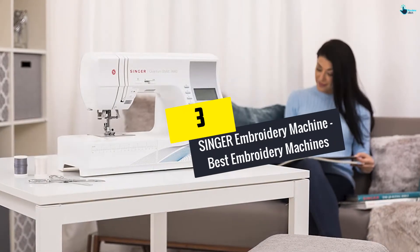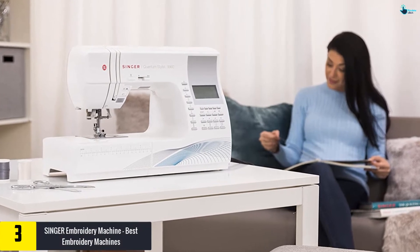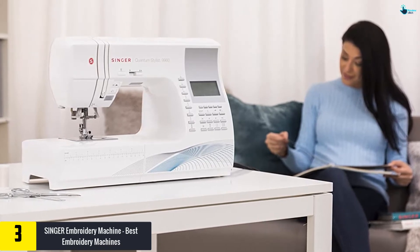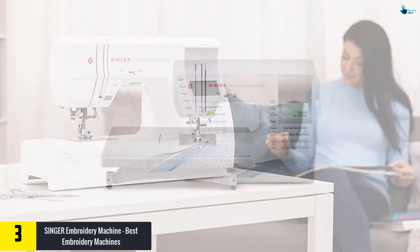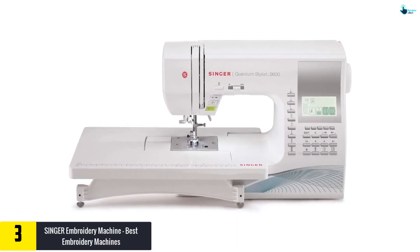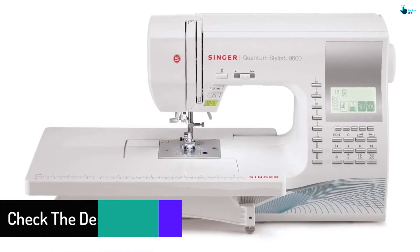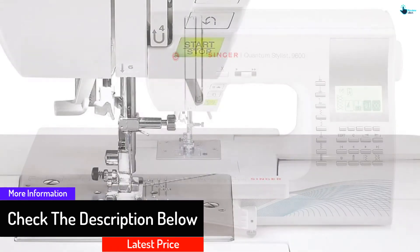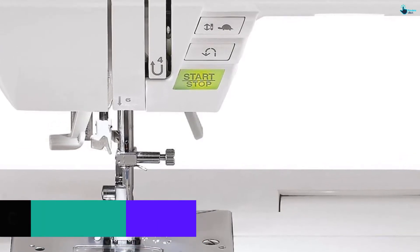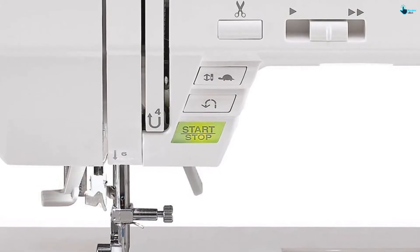At number 3, we have the Singer Embroidery Machine. Singer features about 600 stitching styles. This machine is very powerful as it runs at the speed of 850 stitches per minute, which helps you finish your work faster than ever. It never causes any complication when it comes to threading, as it has an automatic threading function which makes it quick and easy. It also comes with many important accessories that you might need during sewing, including zipper foot, open toe foot, darning and embroidery foot, and a lot more.